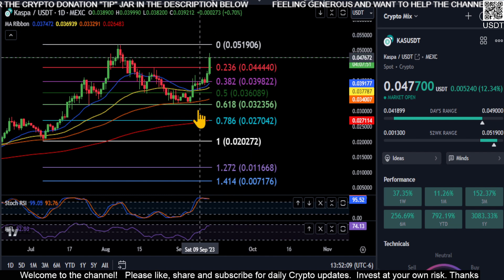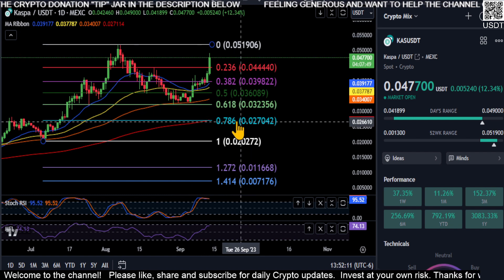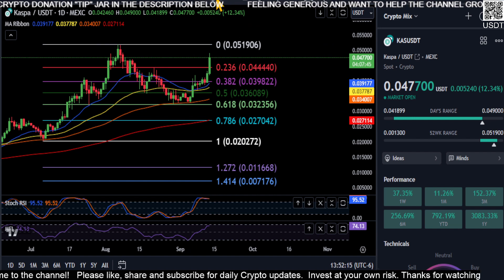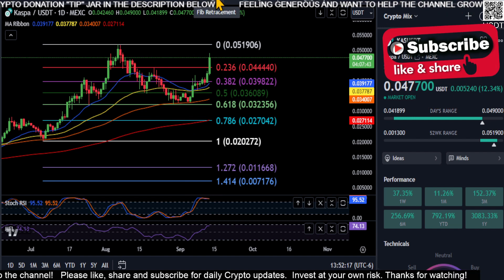We want this thing to go up. We were looking for that pullback down to the 0.618, the 200-day EMA. Apparently that's not going to happen right now. So Casper may be going for a new high here.